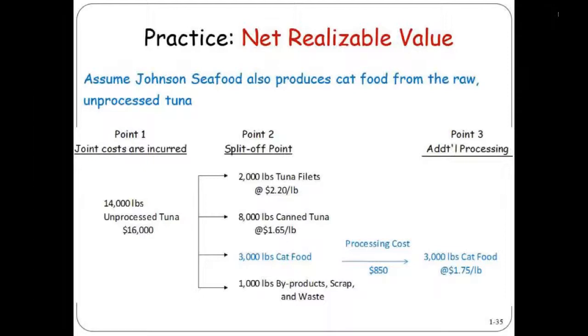If you invest another $850 into those 3,000 pounds, you can sell that cat food for $1.75 a pound. I find it interesting that you can sell the cat food for more than you can sell the bumblebee, but that's the example.